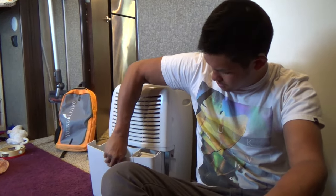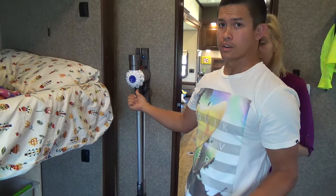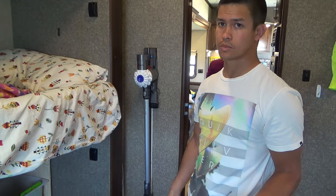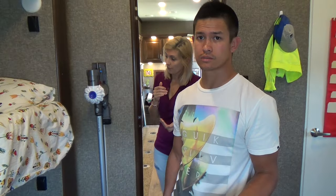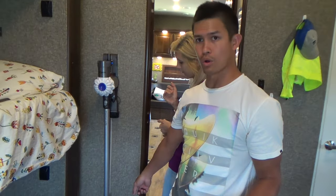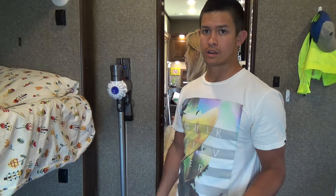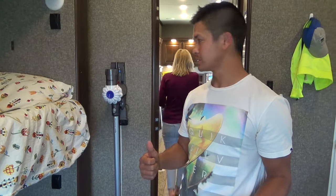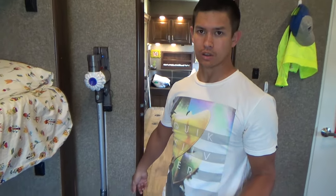Our Dyson cordless vacuum — I don't know the exact model name, but it works great. One charge lasts the whole RV. It has a roller attachment and a little brush head attachment. We used a 3M Command strip to mount the charging dock to the wall right next to an outlet, so it plugs in, charges, and is ready when we need it.